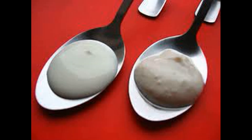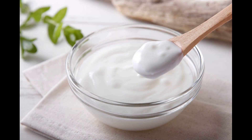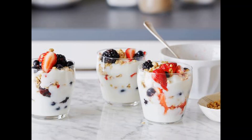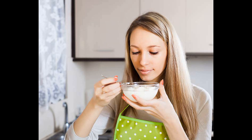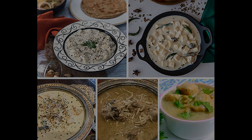In conclusion, while both yogurt and curd are dairy products that are rich in nutrients, they differ in texture, flavor, and uses in cooking. Yogurt is a fermented product that has a smooth and creamy texture, tangy flavor, and is often used as a base for dips, dressings, and baked goods. Curd, on the other hand, is a dairy product curdled with an acidic substance, has a firmer and more crumbly texture, mild and slightly sour taste, and is often used in Indian cuisine as a base for dishes such as paneer.